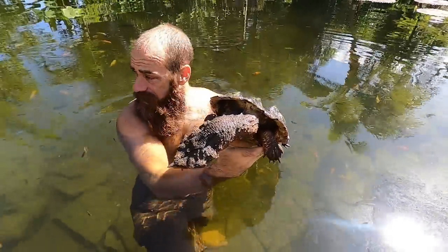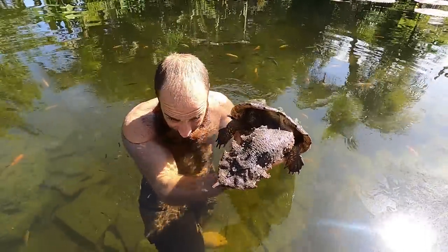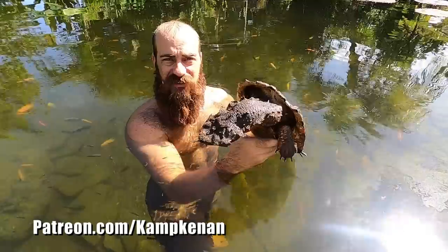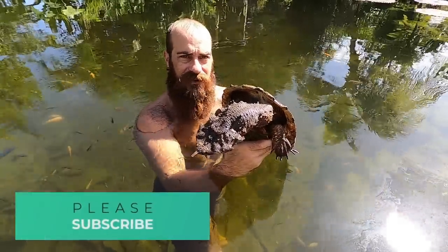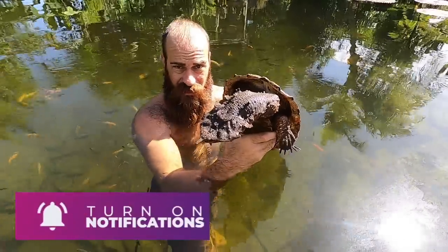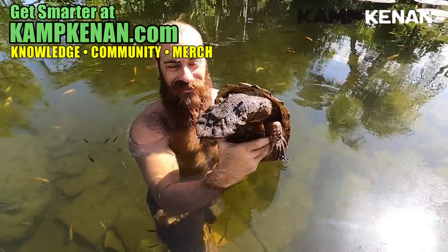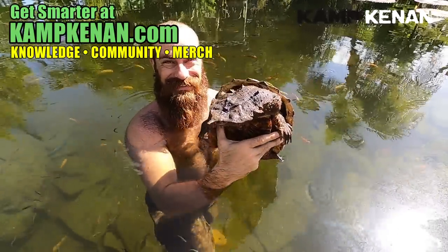Thanks so much for watching — pretty relaxing watching this guy move about the pond. Didn't find any signs of the other turtle though, so I'll have to keep an eye out. You never know what'll happen here at Camp Cannon. Thanks so much for subscribing and watching the channel — Tom and I are both extremely pleased, the channel's doing really well and it's because of you guys. I hope you enjoyed this video with the world's arguably most bizarre turtle — the mata mata. See you later!